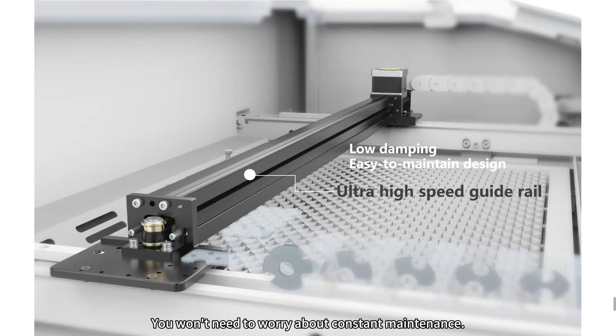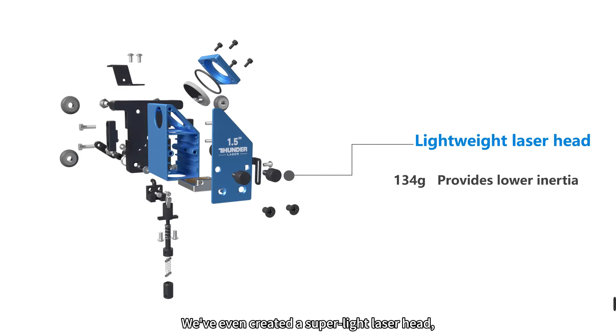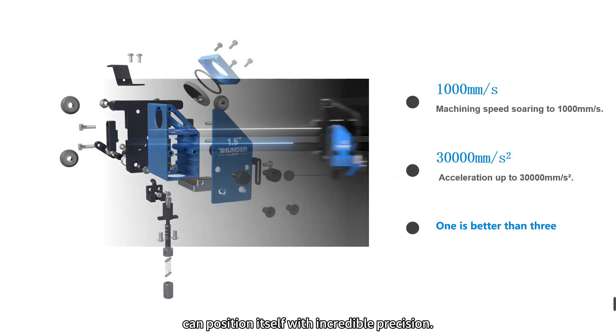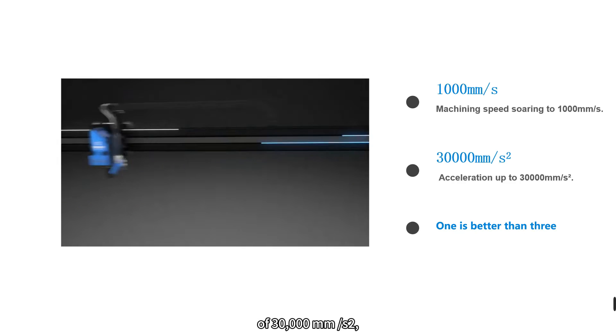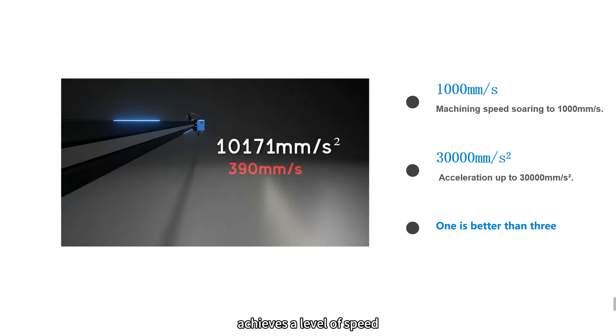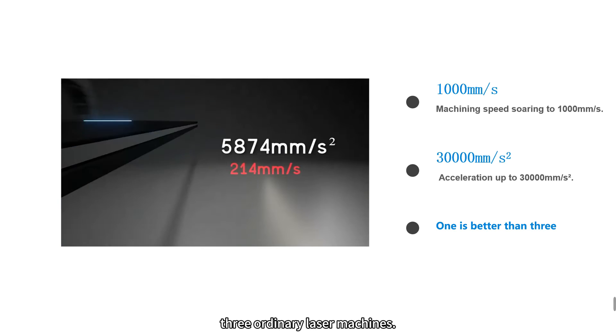The best part? You won't need to worry about constant maintenance — no need for frequent lubrication, just a bit of dust removal from time to time. We've even created a super light laser head at just 134 grams, which means Thunderbolt can position itself with incredible precision. With an incredible acceleration of 30,000mm per second squared, Thunderbolt achieves a level of speed and performance that surpasses three ordinary laser machines.